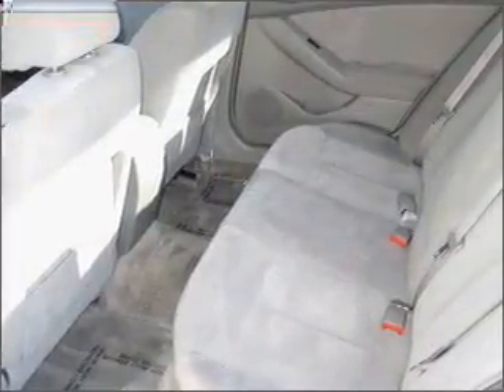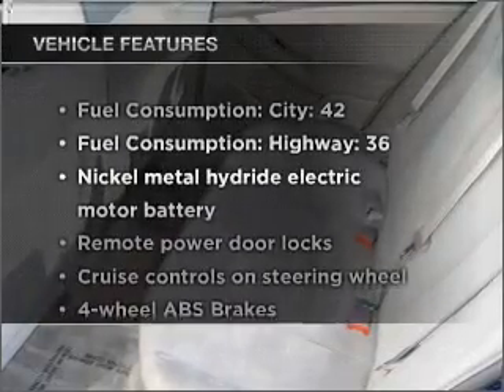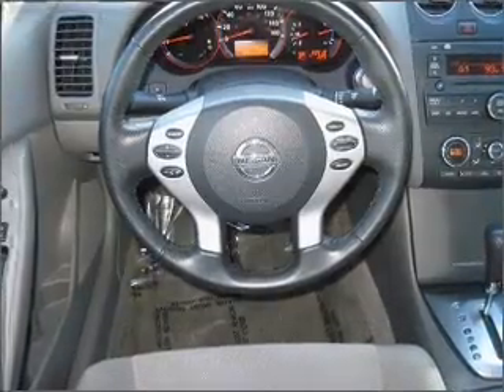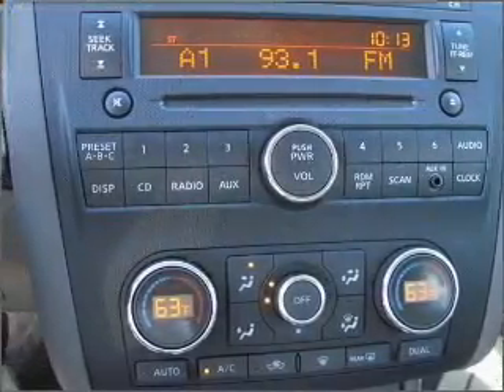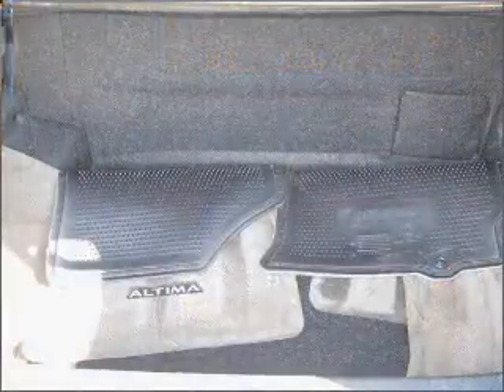He's always hot and she's always cold. Solve this problem while driving with dual temperature controls. Plus enjoy these notable features that are included in this vehicle: air conditioning, power door locks, power windows, power steering, cruise control, power mirrors, an alarm system, an AM FM stereo with a CD player, and an adjustable tilt steering wheel.